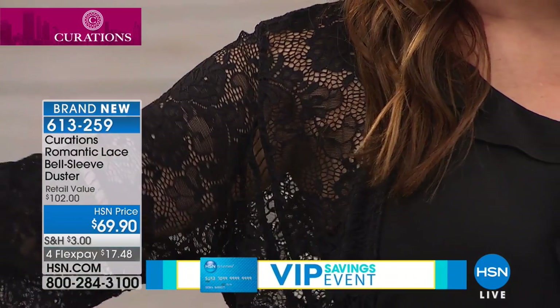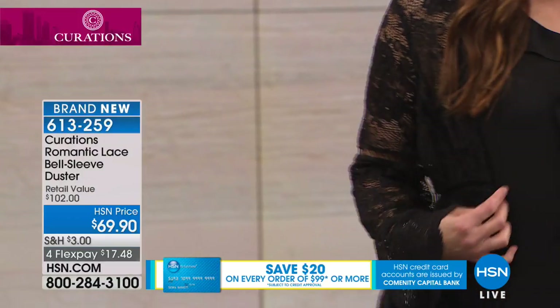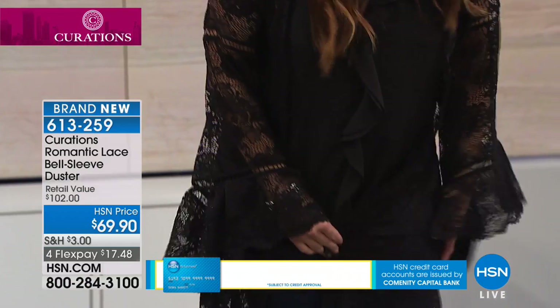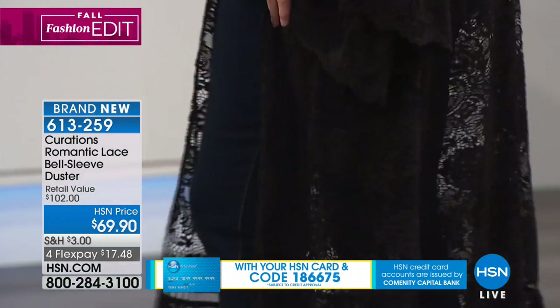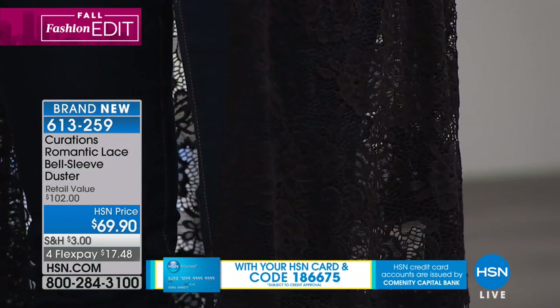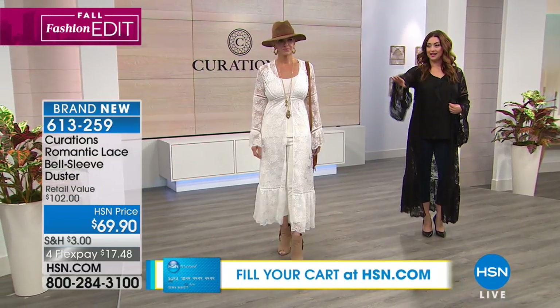If you are going to wear it closed at the bust with the hook-and-eye closure, I recommend sizing up on this one because it is a little bit of a slimmer fit. If you're in between sizes, size up; otherwise order true to size. It does have that gorgeous, sexy, sophisticated, romantic vibe — which is so boho. This is really a way that we do boho in a very modern way.